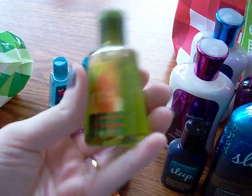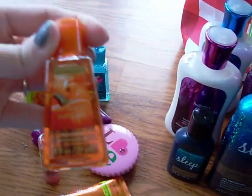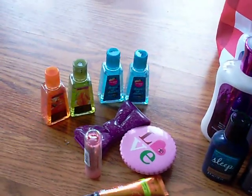And then I got Orchard Leaves and Sweet Cinnamon Pumpkin. That's all I got of that, just for stocking stuffers.